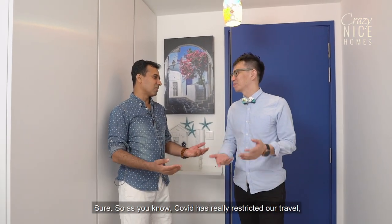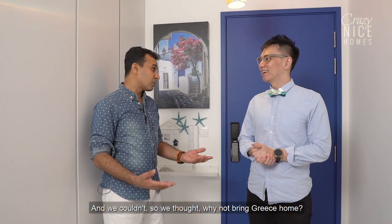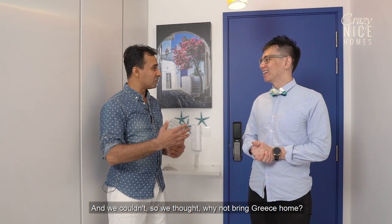Hi, thanks for having me in your home. So Satya, what's the theme and inspiration behind your house? As you know, Covid has really restricted our travel and Greece is our favourite place to go. We couldn't travel, so we thought why not bring Greece home — specifically Santorini. Awesome, can't wait to check out this home. Sure, let's go and check it out.